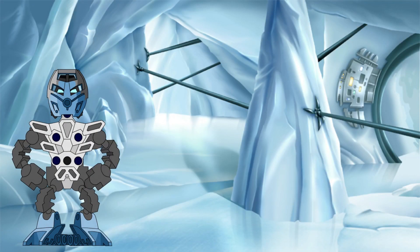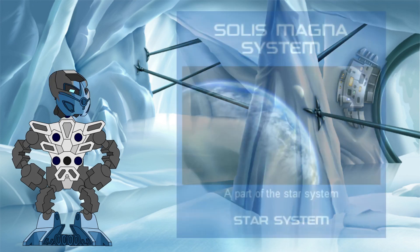Hello again all! Welcome back to the Knowledge Tower, where we investigate the science behind the Bionicle legend. In today's investigation, we take a closer look at the star around which the whole Bionicle storyline takes place: Solus Magna.